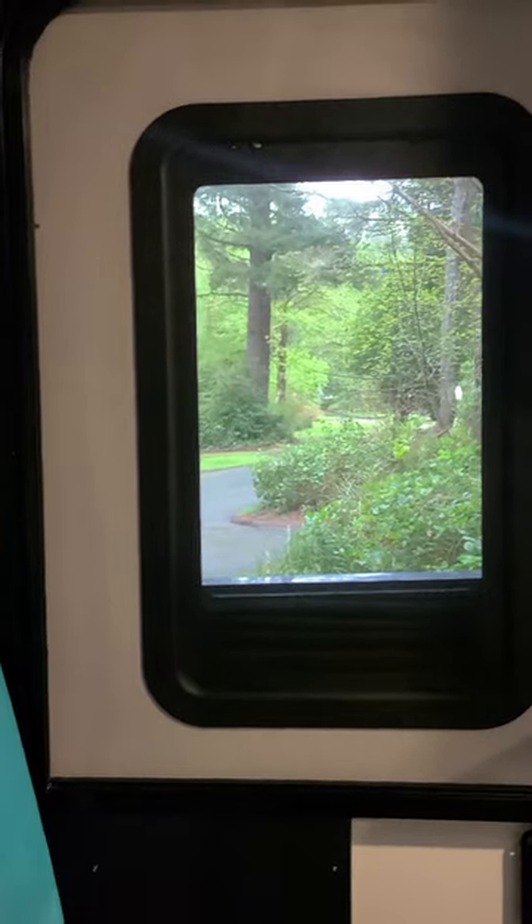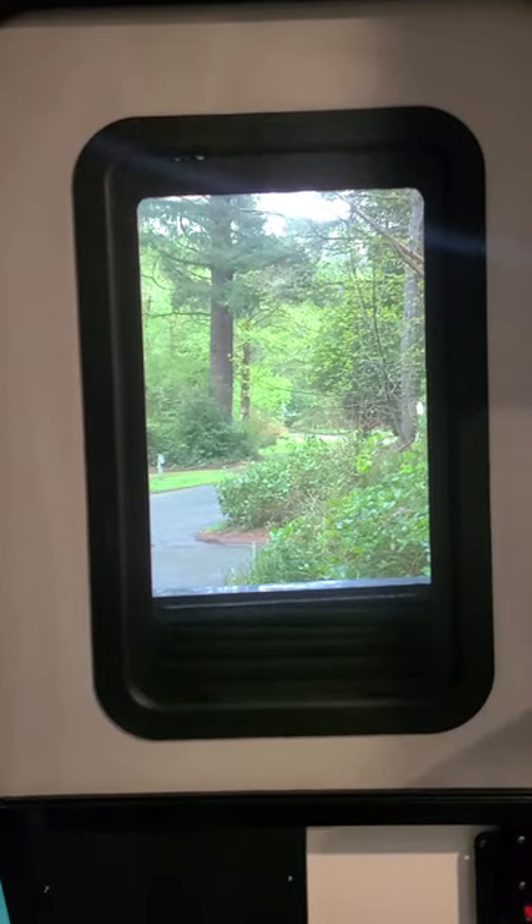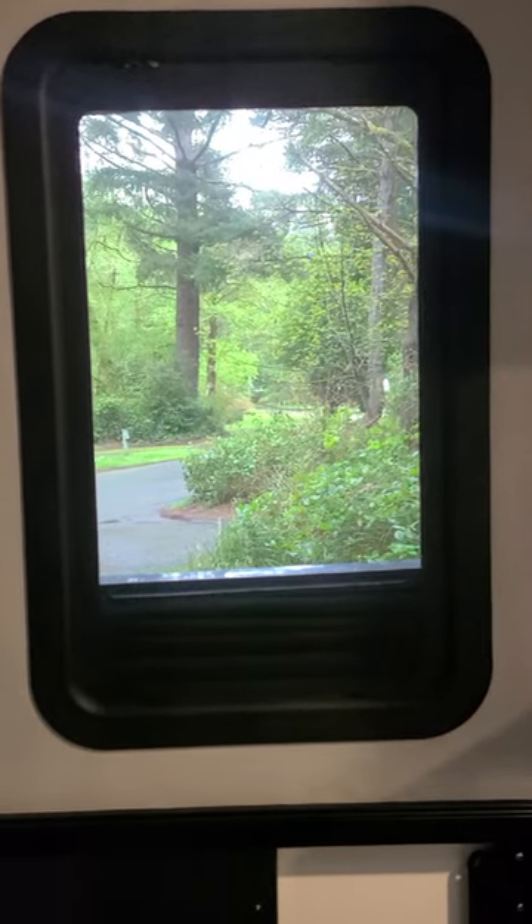Hi everyone, it's Sarah from Water Goblins and I wanted to show you a quick tour of our RV. I'm going to turn this around and we'll start here. Here's the front door — we had to take out the original security glass and put in a clear one. It has that little shade on the bottom, and Ray actually flipped it upside down so it's easier to see out of.